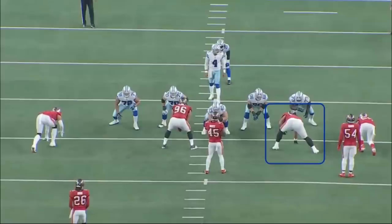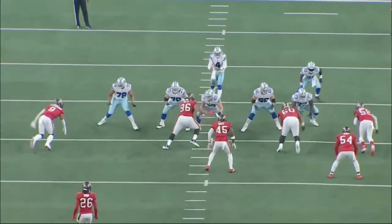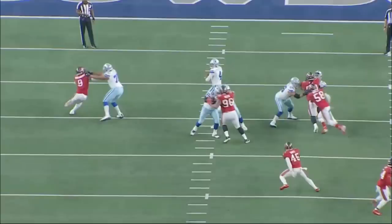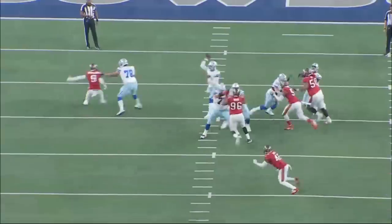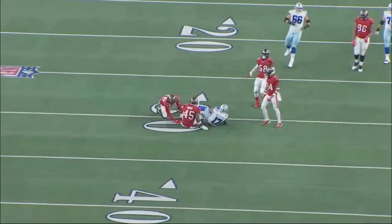The most impressive part with Tyler Smith was the fact that he often had Vita Vea, Lavonte David, Devin White, and Shaquil Barrett — basically four of the best players at their positions — lined up over him at any given play. The Tampa Bay Buccaneers have a top-five front seven. On this play, there's a defensive line game: Vita Vea engages Smith while Barrett comes underneath. McGovern and Smith do a great job — specifically Smith with seeing it and picking up Vita Vea. The quarterback's kept clean and able to complete the pass.